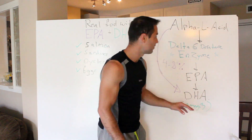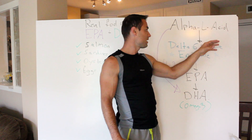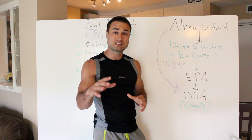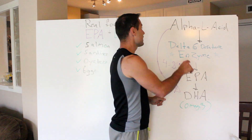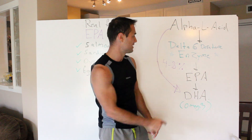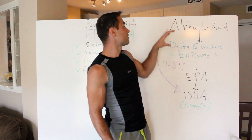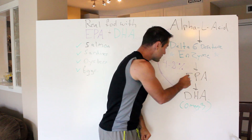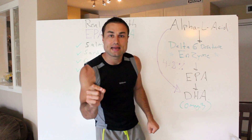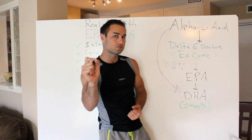Now, you eat the chia seed, your body gets the alpha-linolenic acid, and it goes through this pathway. There are other intermediaries in between, but the key one is a special enzyme called delta-6 desaturase — tongue twister. This enzyme is responsible for converting the alpha-linolenic acid into EPA, then into DHA — your omega-3s. You need that enzyme. Without it, this does not convert into DHA.